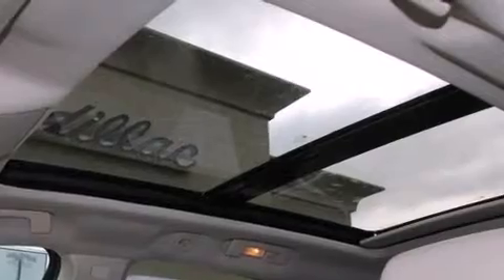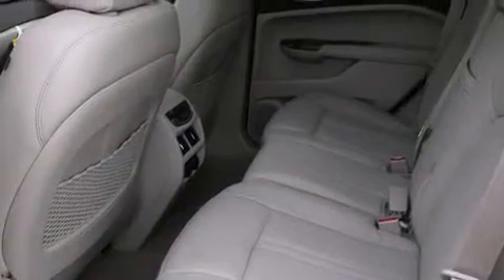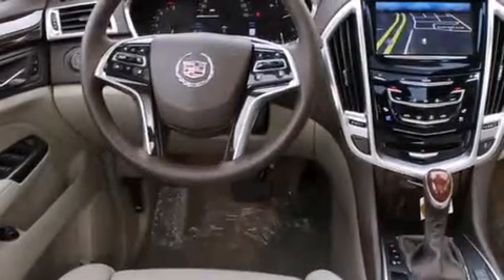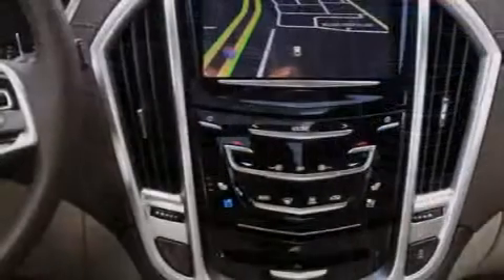Also included are a pass-through rear seat, steering wheel mounted controls, and the Homelink transceiver, which can be programmed to use the same frequency as your remote opening devices — such as the garage door, the entry gate, or even the living room lights — enabling you to control them right from the driver's seat.